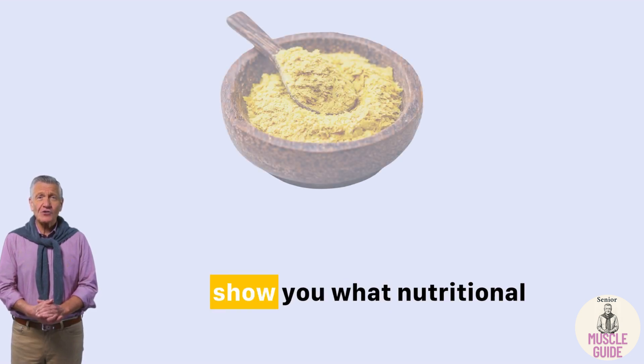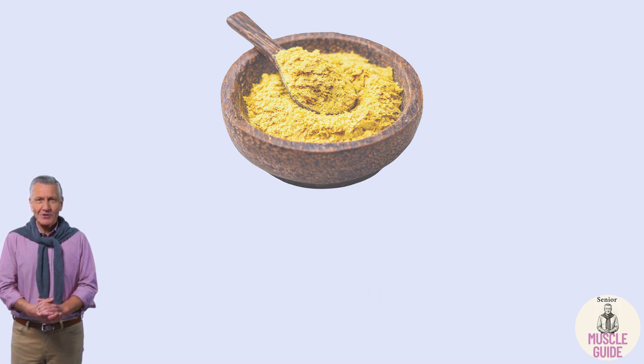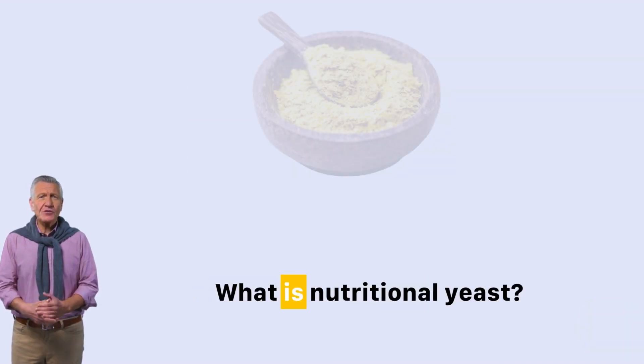In this video, I'll show you what nutritional yeast really is, why it works so well for seniors, how to use it without the weird taste, and what the latest research says about muscle loss prevention after 60.